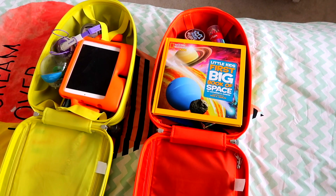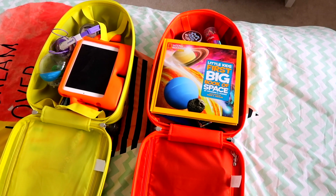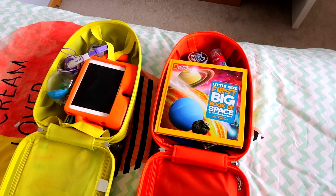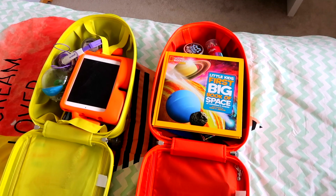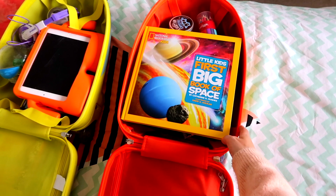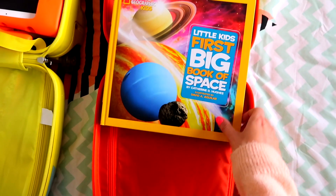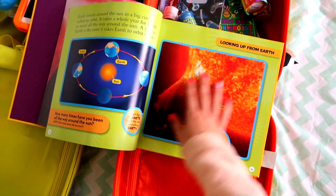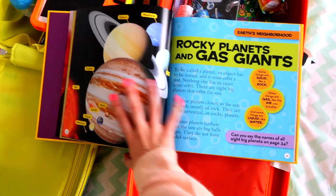I pretty much put the same things in both bags, but I'll show you what's in each one. I just find things that I know my kids will enjoy and that will keep them occupied and entertained on the flight there and back. So this is Lottie, my five-year-old's bag. I have got her a big book on space — she's become really obsessed with space recently and I thought it would be a nice read on the plane.